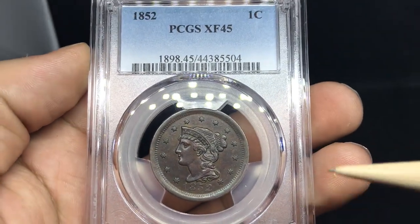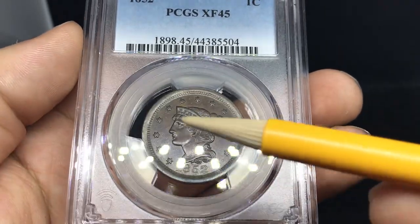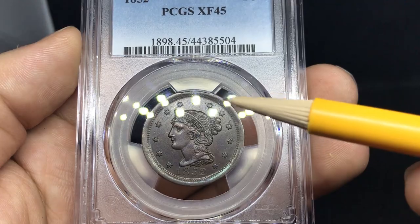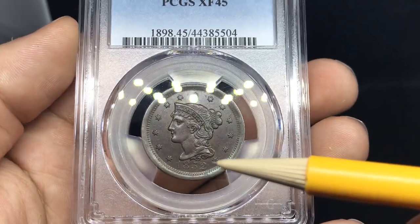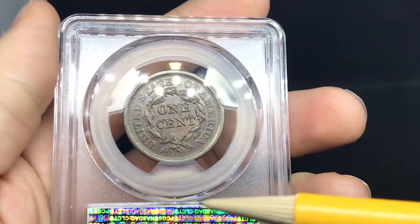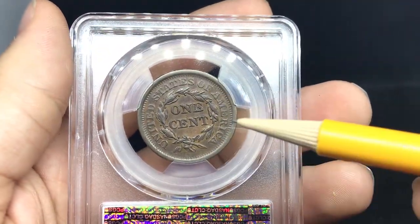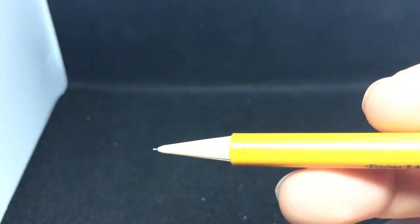Here's a kind of cool 1852 large cent. It has like a wood grain look to it — you can't really see it in this LED light. I do really enjoy how the coin looks overall. I'm pretty pleased that it straight graded and did well. Got the more chocolatey brown on the reverse, but still a pretty nice coin. Even circulation throughout the whole piece.